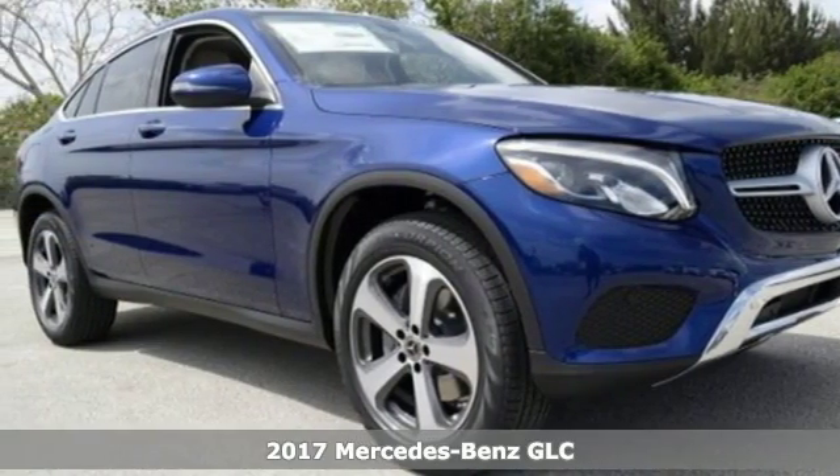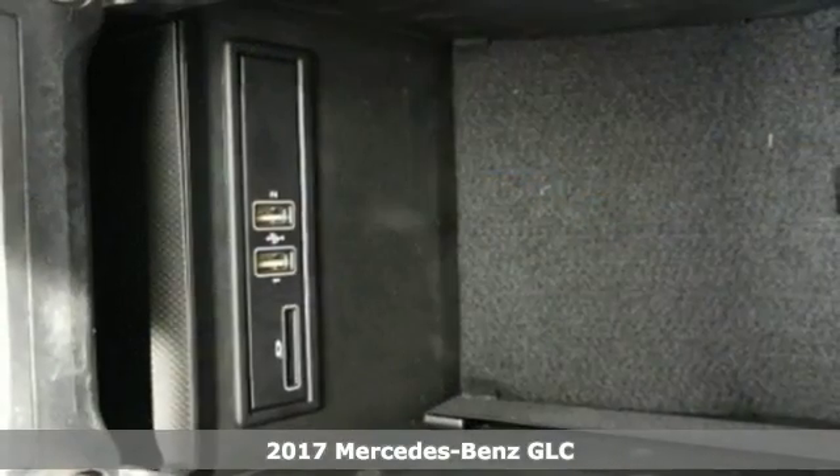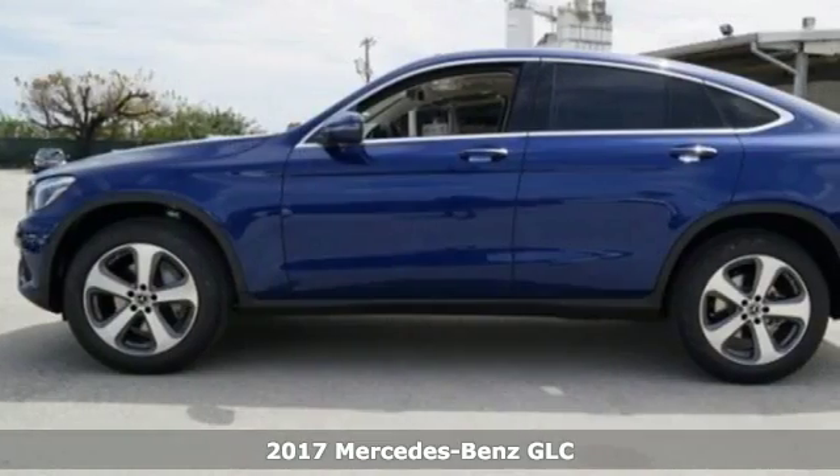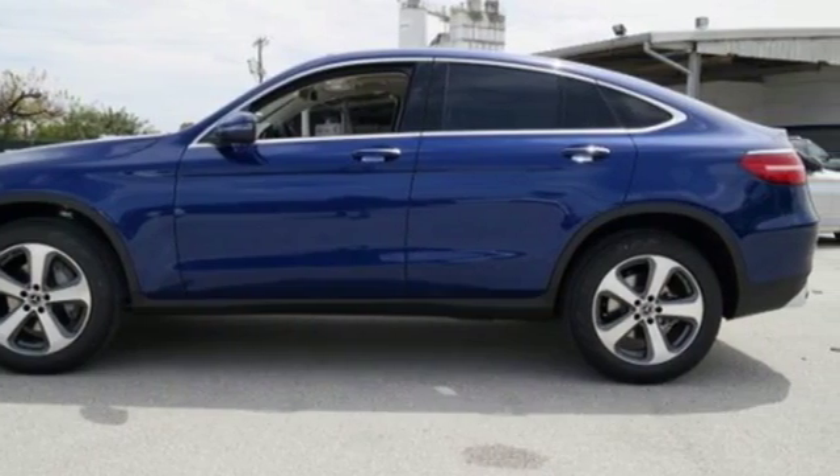Here's a 2017 Mercedes-Benz GLC. Adoring eyes follow the toned body of this GLC everywhere it goes. No matter where it is you're headed, you'll adore what it offers inside.